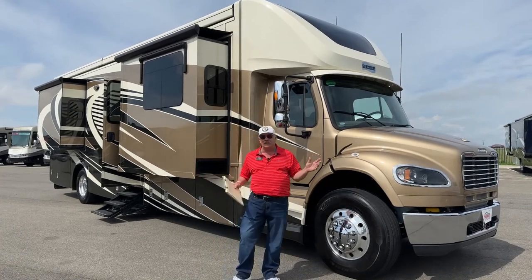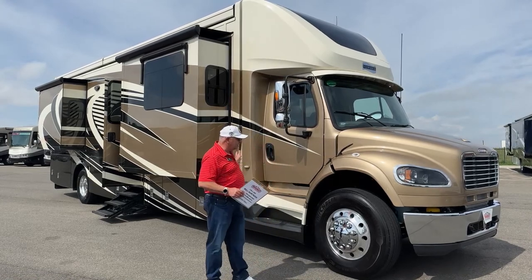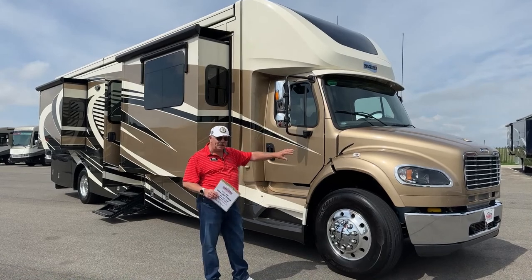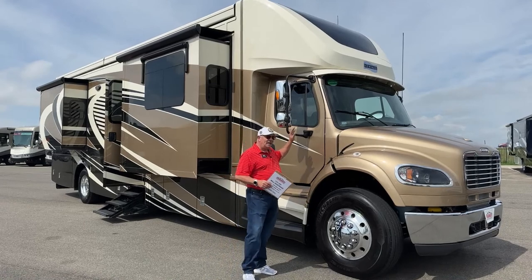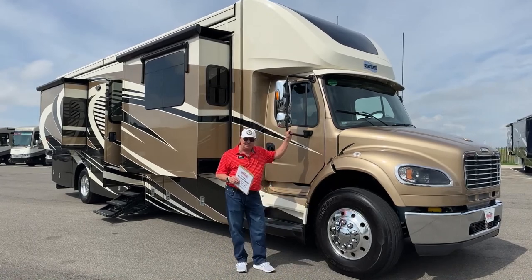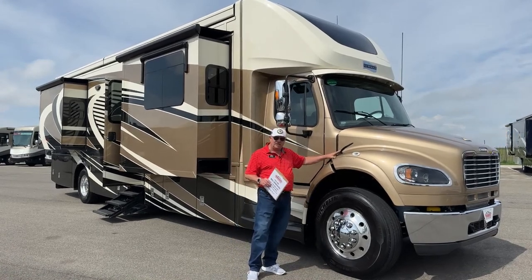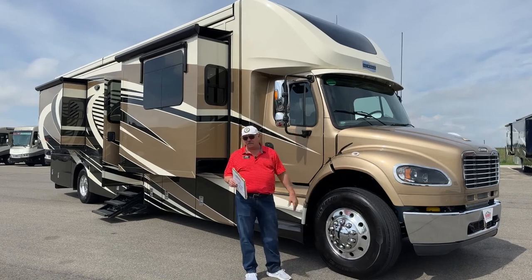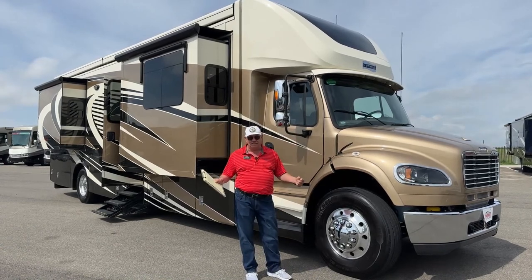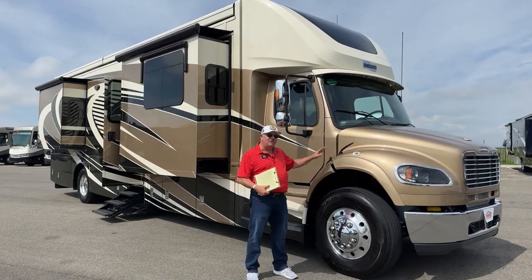This particular model has the full-body paint exterior in the Chateau color. Very nice looking, good match all the way front to back. We have the M2-106 chassis. So this has the 350 Cummins, 1,000 foot-pounds of torque, 6-speed Allison transmission. It is an absolute joy to drive. I took it out a couple of days ago and I want it, but I can't get it. So maybe you can.